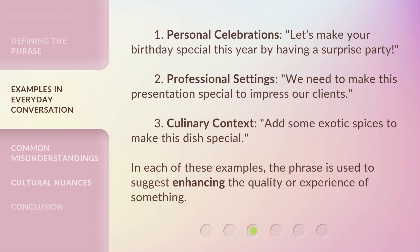Here are some examples. First, personal celebrations: 'Let's make your birthday special this year by having a surprise party.' Second, professional settings: 'We need to make this presentation special to impress our clients.' Third, culinary context: 'Add some exotic spices to make this dish special.' In each of these examples, the phrase is used to suggest enhancing the quality or experience of something.